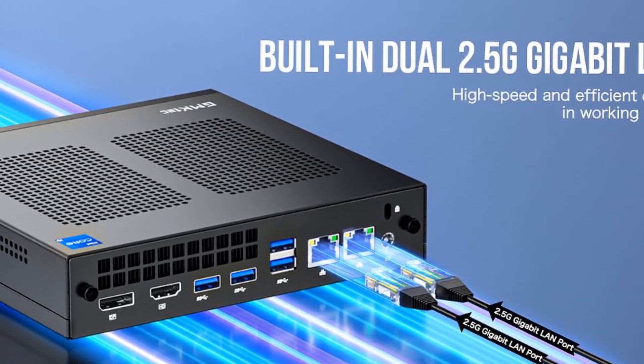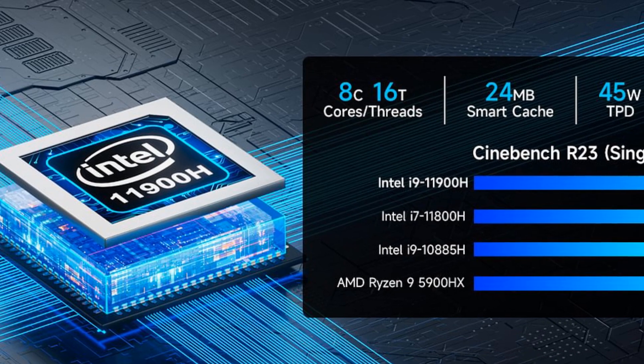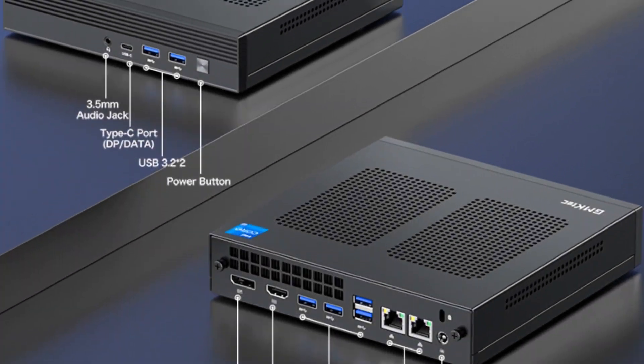The max cooling design ensures optimal thermal management, and with integrated graphics, it's a versatile solution for a variety of applications. Elevate your computing experience with the GM Tech M4 Mini PC.